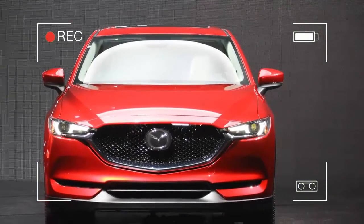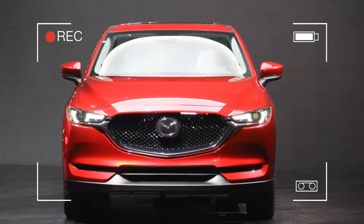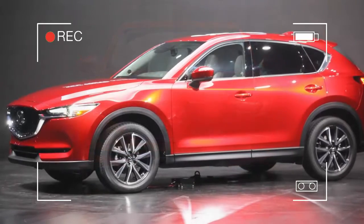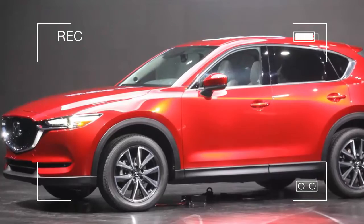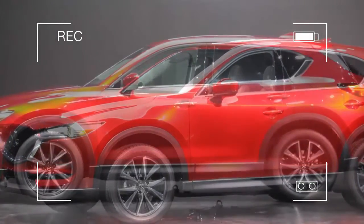The Mazda CX-5 introduced the world to the Kodo design language in 2012. Not only was the CX-5 easy on the eyes, it was also a fun-to-drive breath of fresh air in a segment nearly devoid of excitement. A lot has changed in the compact crossover class since then, and the CX-5 is evolving to keep up with its competitors.